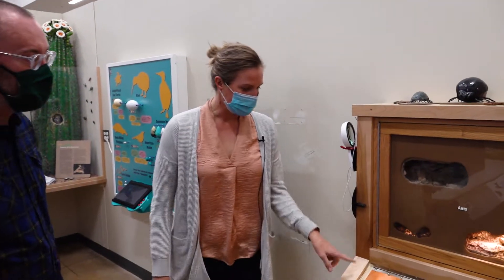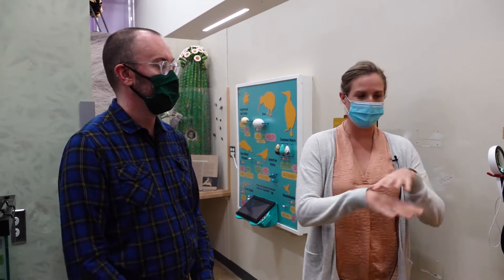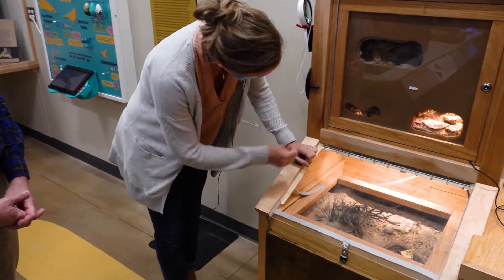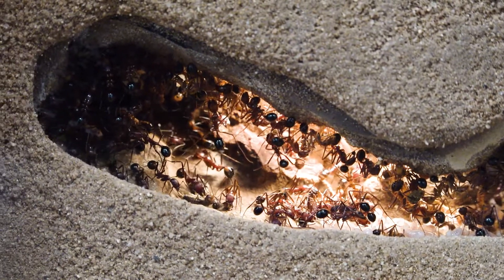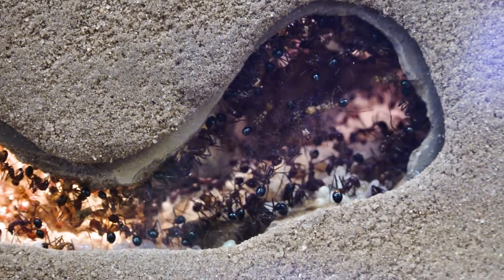These ants here are harvester ants. You see them out in western Colorado making mounds — if you're walking in the desert you'll see whole mounds of little rocks like that. In the colony here you can see where they lay their eggs and raise their young. If you look really carefully behind the lens you can see pupae and larvae growing in them.